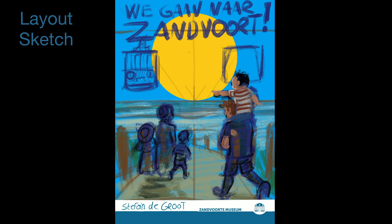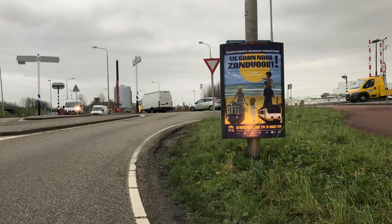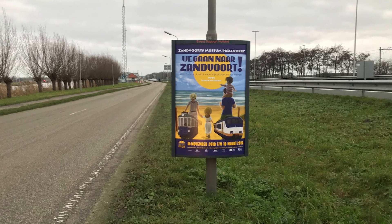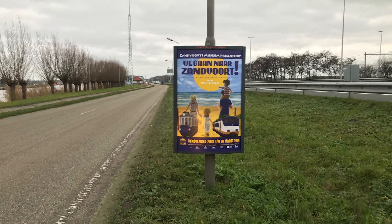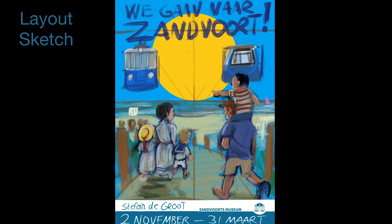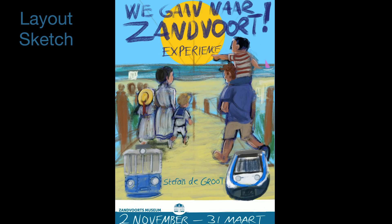I also came up with a color scheme for the entire poster. The exhibition was planned from 16 November 2018 until 10 March 2019 — wintertime in the Netherlands, with a lot of rain and not much sun. The colors needed to be bright to stand out. I used the colors of the logo of Zandvoort village — yellow and blue — which are also the colors of the blue tram and the train. The first element on the poster needed to be the museum: where is it.